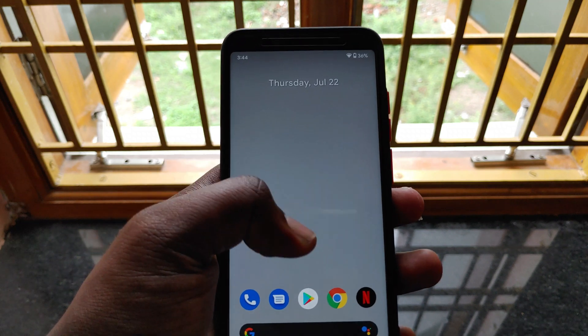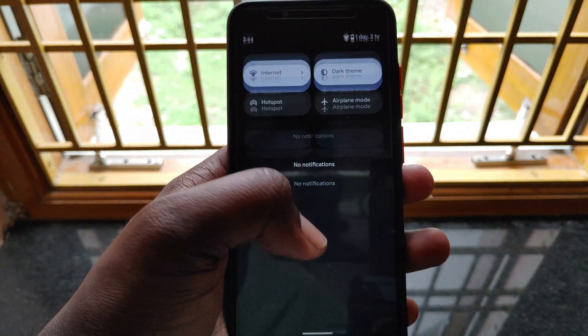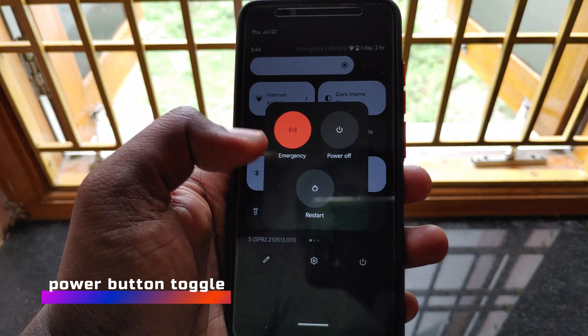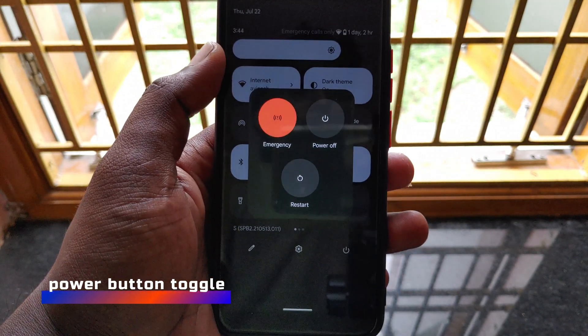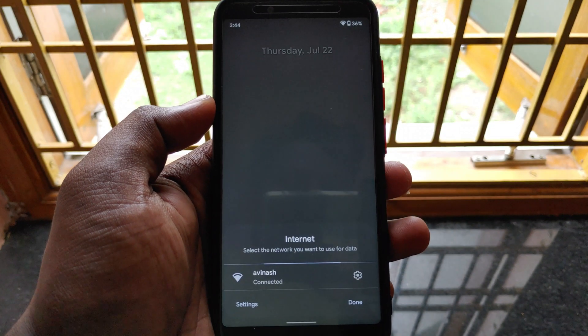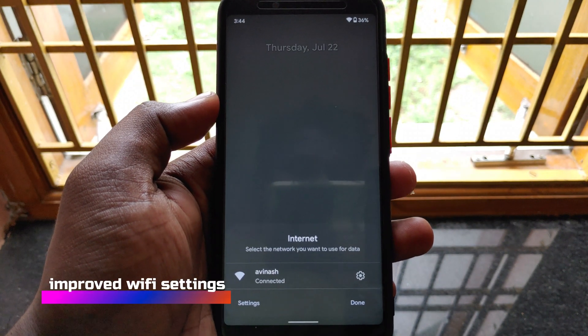Android 12 beta 2 came with a few changes to the quick settings panel and also some new features when compared to beta 1. In the quick settings panel there is a power menu toggle which makes it easier for us to access the power menu without using the power button.